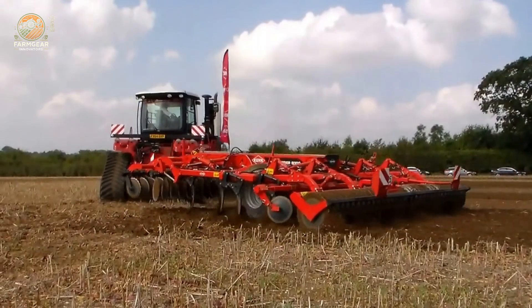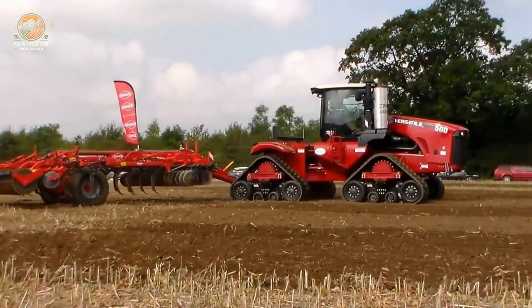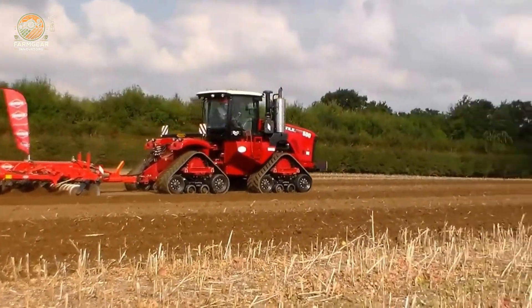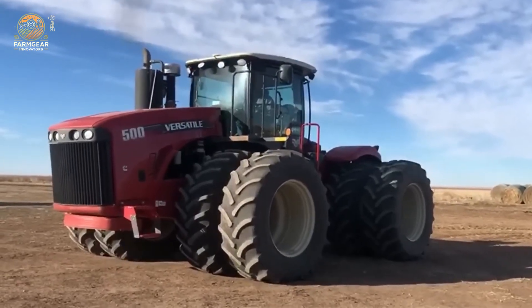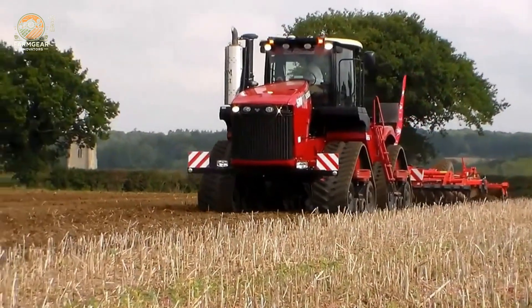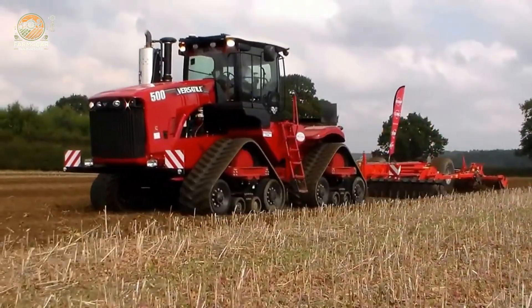The Versatile 500, produced from 2012 to 2017, stands as a powerhouse in modern agriculture, embodying raw strength and cutting-edge performance for demanding fieldwork. Powered by a robust six-cylinder Cummins diesel engine with a 14.9-liter displacement, this beast delivers approximately 500 horsepower, making it a go-to for heavy-duty agricultural and construction tasks. Its fully automatic power-shift transmission, featuring 16 forward and four reverse gears, ensures seamless, optimized gear shifts for maximum efficiency.